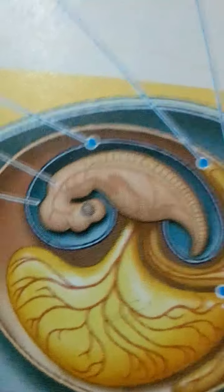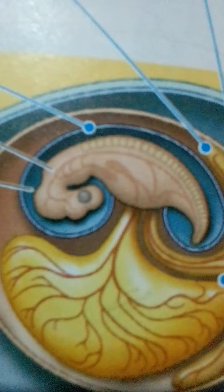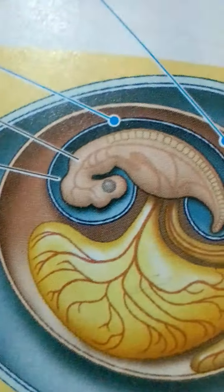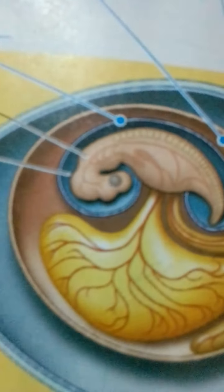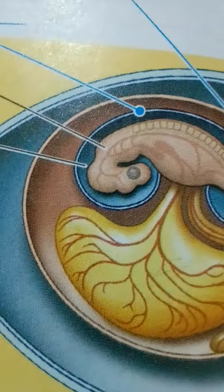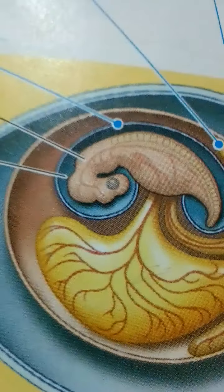Most mammals have dispensed with the shell, and the embryo avoids desiccation by developing within the mother. Amniotes also acquired other adaptations to terrestrial life, including less permeable skin and the ability to use the rib cage to ventilate the lungs. Whereas earlier tetrapods and living amphibians generally sprawl their legs out, living amniotes have, to varying degrees, a more elevated stance.